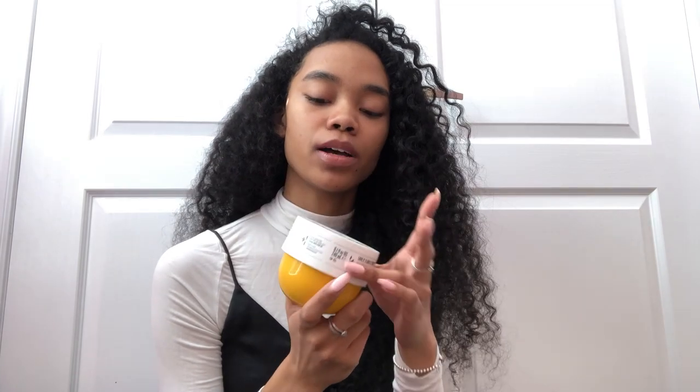Another product I've been loving is the Sol de Janeiro Boom Boom Cream. It makes your skin super soft, hydrated, and smooth — it's also for firming and tightening, though I'm only 19 so that's not a big concern. I love the smell — it has a warm vanilla scent which I really love. It's an amazing body moisturizer and I've been loving it since I got it.